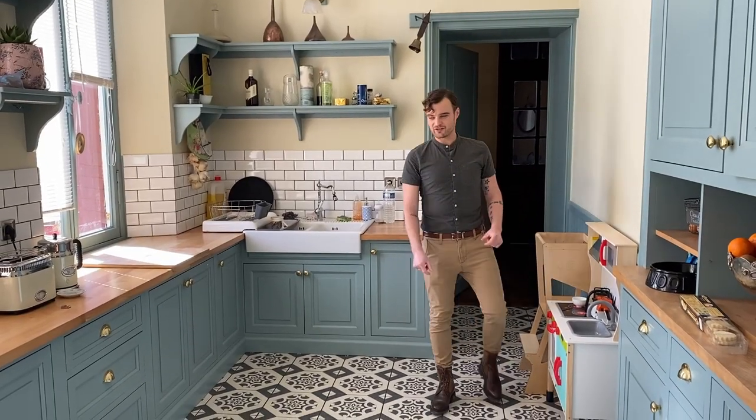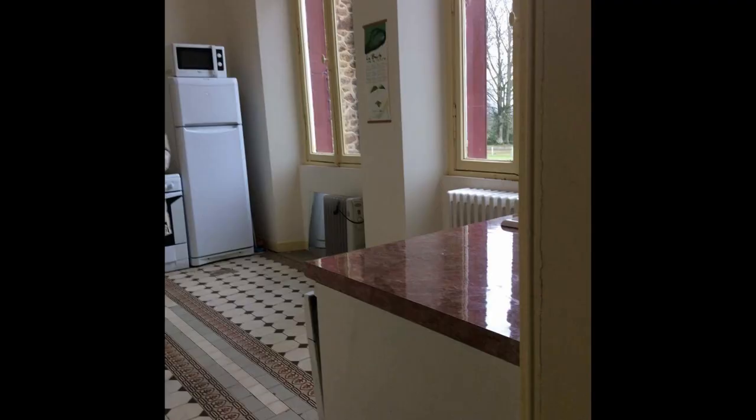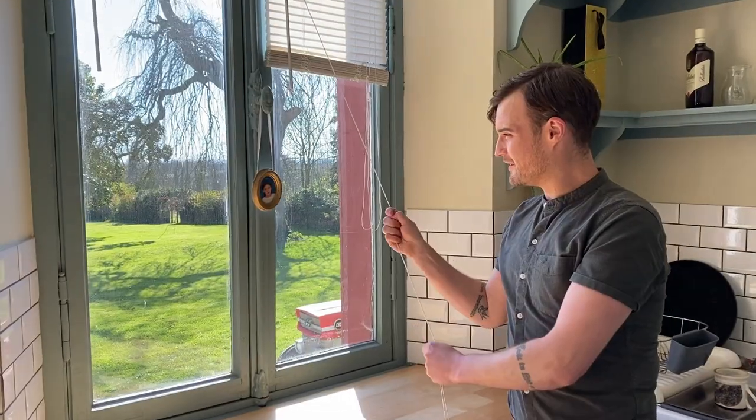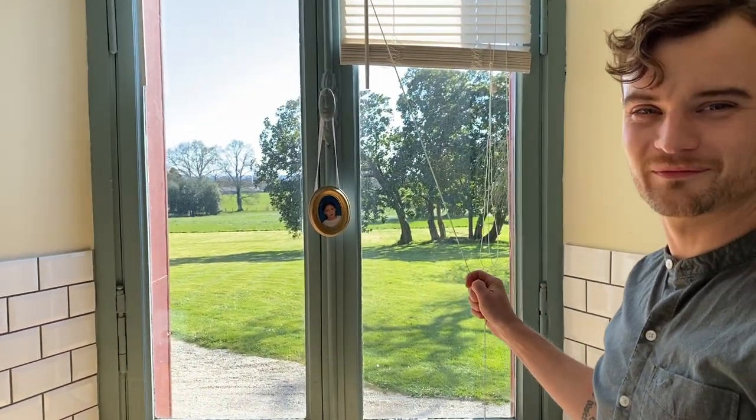This is our kitchen at the Chateau. It's not actually the original kitchen — that's in the basement, and I'll show you that in a bit. When we moved here, we desperately needed a kitchen. One thing this kitchen has that the basement kitchen hasn't got is a really nice view. Just look at that — beautiful.